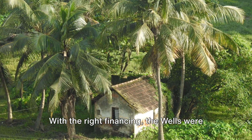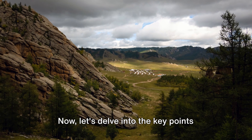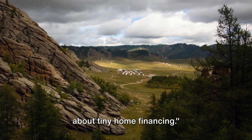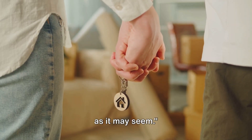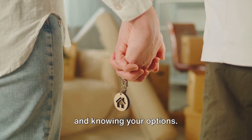With the right financing, the Wells were able to embrace the tiny home lifestyle. Now let's delve into the key points about tiny home financing. It's all about understanding the process and knowing your options.